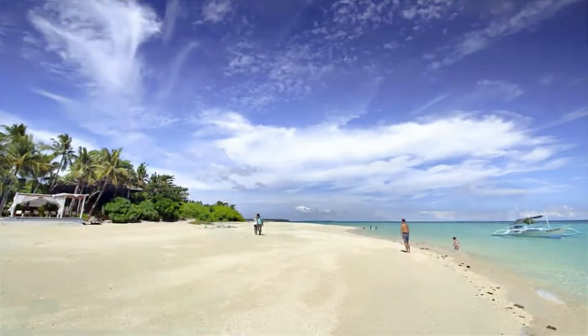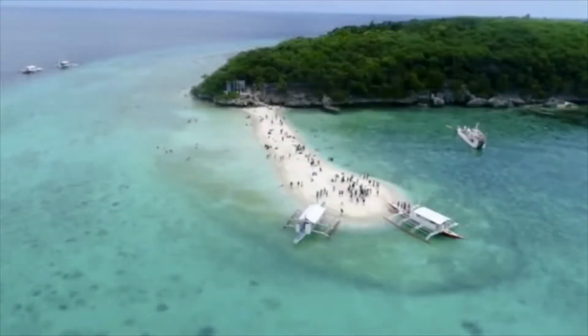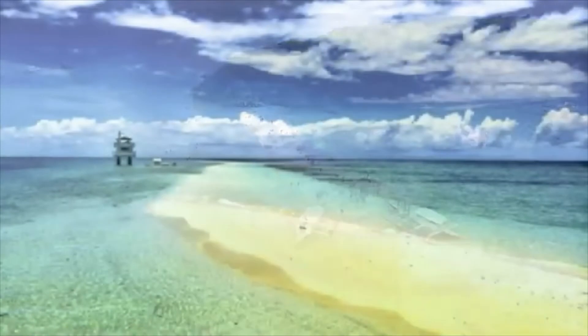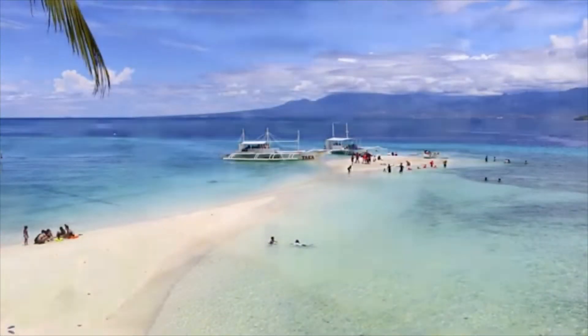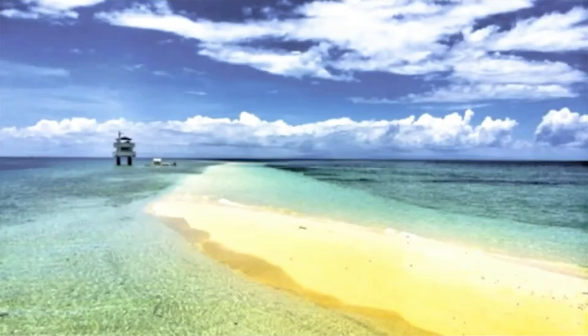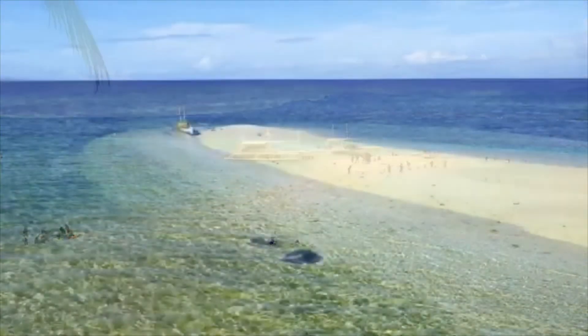Sandbars are long narrow areas sitting above the water, composed of sand, gravel, and fine sediments, and is built by waves offshore from a beach. Cebu, being blessed with abundant beaches, won't leave your Cebu experience half-baked. It shelters a collection of stunning sandbars that you can visit as you explore the region.